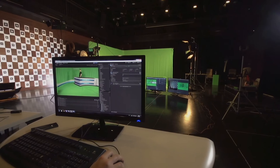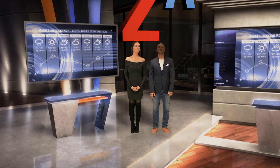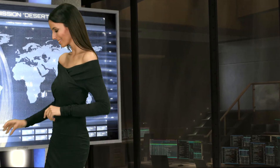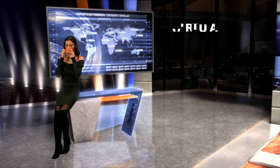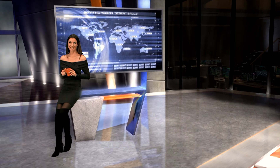Moreover, with these revolutionary new technologies, not only can the virtual elements look photorealistic, they can behave like real objects with physical properties. They react to lighting, they cast shadows, and they can become part of any camera movements in the studio.